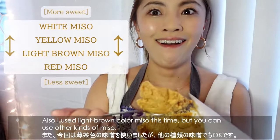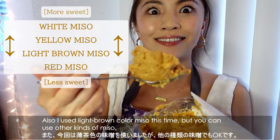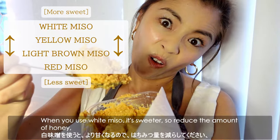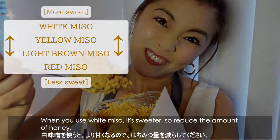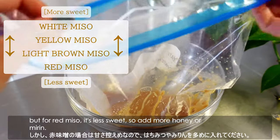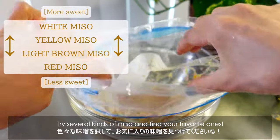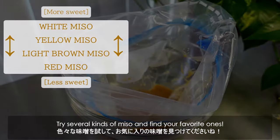I used a light blonde color miso this time, but you can use other kinds of miso. When you use white miso, it's sweeter, so reduce the amount of honey. But for red miso, it's less sweet, so add more honey or mirin. Try several kinds of miso and find your favorite ones.